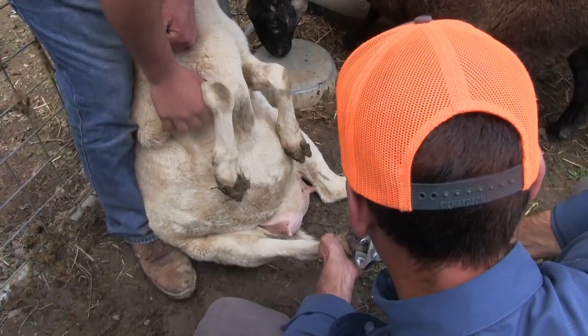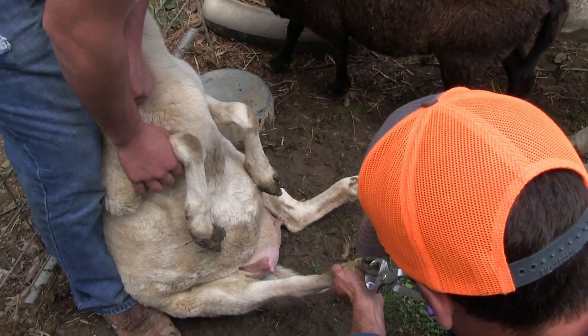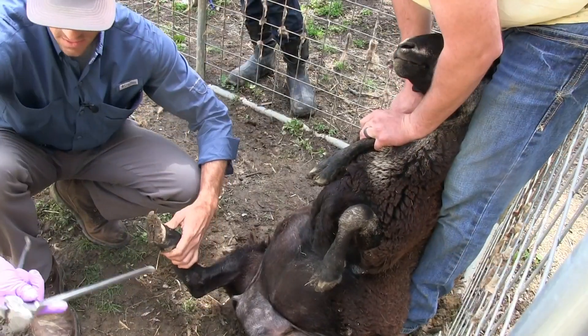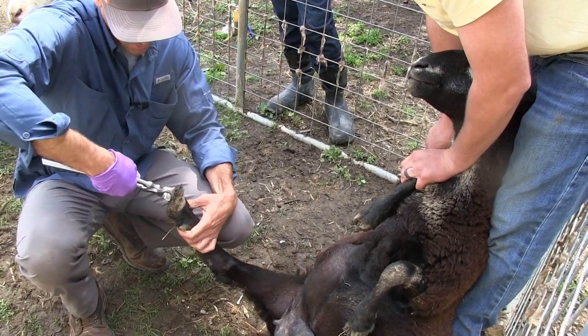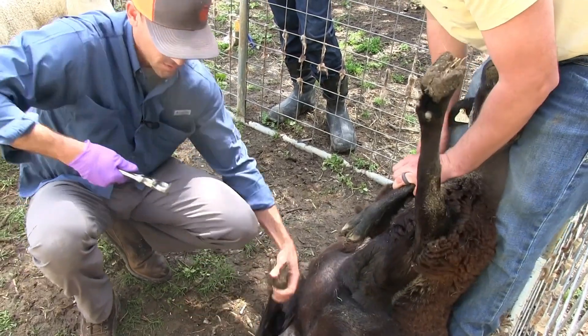Now she's in pedicure position. They're actually being pretty good — better than the 300-pound pig that Matthew and I wrestled and trimmed feet on this morning.